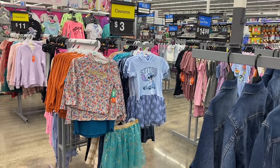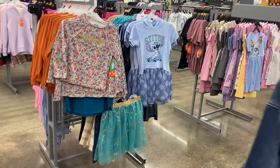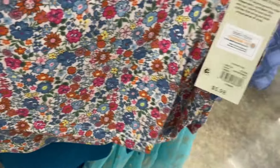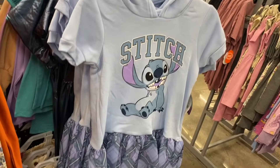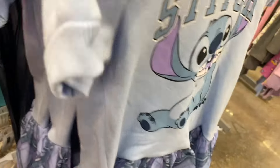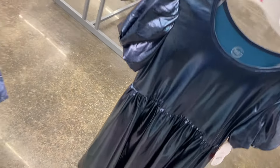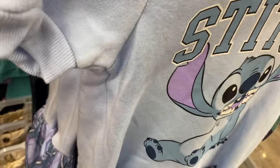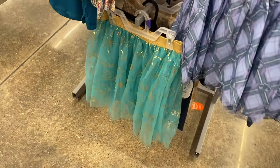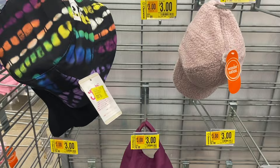I see some one-dollar boys' clothes. I showed one-dollar girls' clothes in my last clearance video, but it looks like at this store these were four dollars last time and are now three dollars — you can get a whole dress for three dollars! That is amazing. That's why I love Walmart. There's Wonder Nation here — all three dollars — and matching skirts for three dollars too.